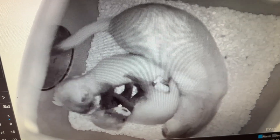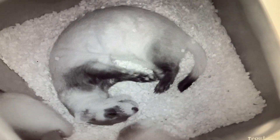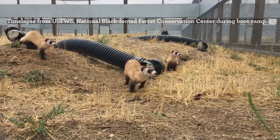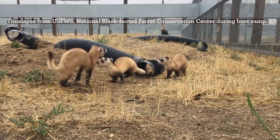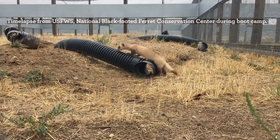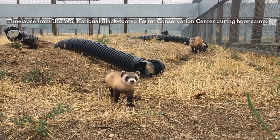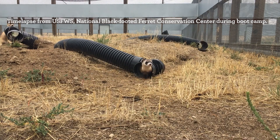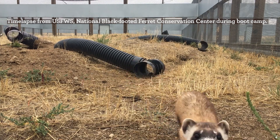It is important for them to learn how to hunt, so we do introduce live prey. Mom will actually help teach them how to explore that at this stage here at the zoo. Once they're 90 days and slated for reintroduction, they go out into their preconditioning pens — or boot camp — at the National Black-Footed Ferret Center, where they learn how to maneuver in the burrows and also get experience hunting prairie dogs.